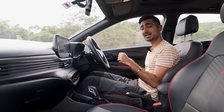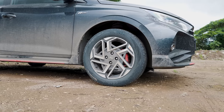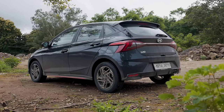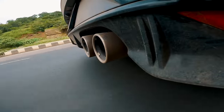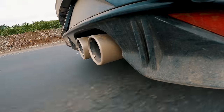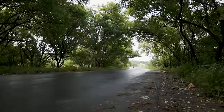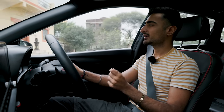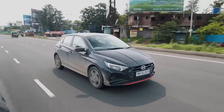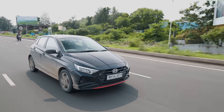But enough talking the talk — let's see if the i20 N-Line can walk the walk. The more time I spend driving the i20 N-Line, the more I realise that I've really misunderstood the plot of the i20 ever since its launch. We compare things as human nature, and most of the time we are right. However, I feel like I made a small mistake when it came to having a pre-notion of the i20 N-Line.